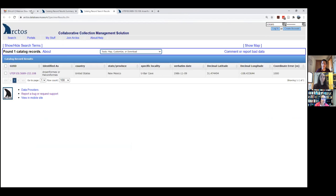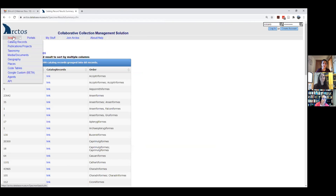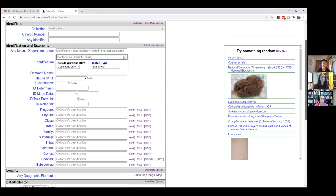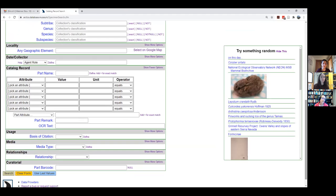Going back to search catalog records — another thing you might want to search on are attributes: things like weight, sex, age, which are under the catalog record block. One thing to note about Arctos is that attributes are collection-type specific. There are bird attributes, herp attributes, mammal attributes. Some are shared like sex, but others are specific to the collection type. For example, skull ossification or molt might be specific to bird collections.